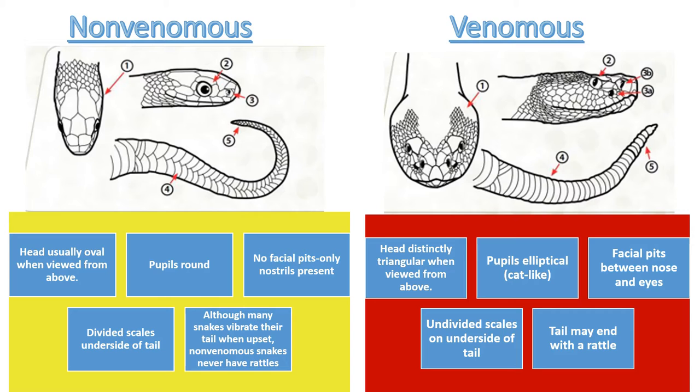Let's compare some physical characteristics between Florida non-venomous and venomous snakes. Starting with the shape of the head — when observing from above, the non-venomous snake usually has an oval-shaped head, while the venomous snake usually has more of a triangular-shaped head. However, don't be fooled — when provoked, non-venomous snakes can flatten their heads to look triangular as a defense mechanism.